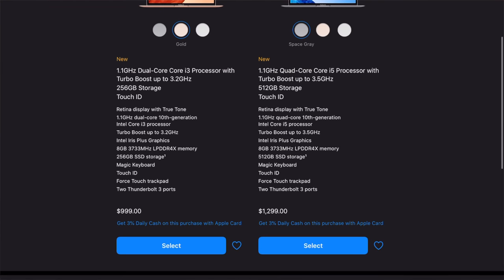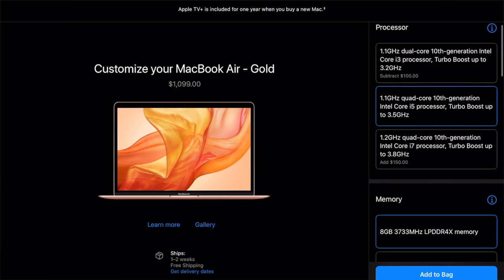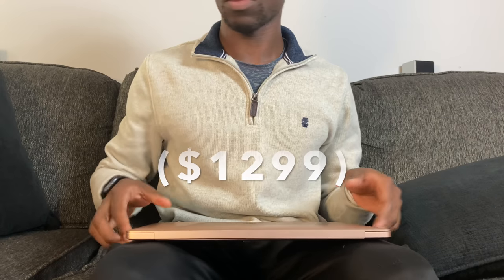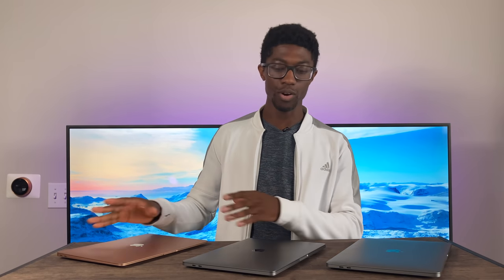My recommended build for the Air is just the i5 and nothing else. The i7 is not a good value, and if you get 16 gigabytes of RAM with the i5, you're sitting at $1,300 — which is the same price as the MacBook Pro. At that $1,300 price point, the MacBook Pro gives you a better display, better speakers, better processor, better cooling, and overall better value. So upgrading the MacBook Air to 16GB RAM is something I don't recommend.